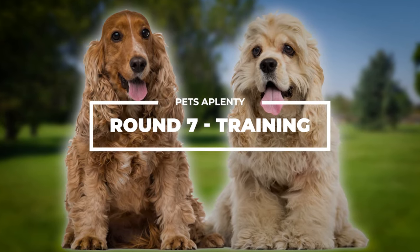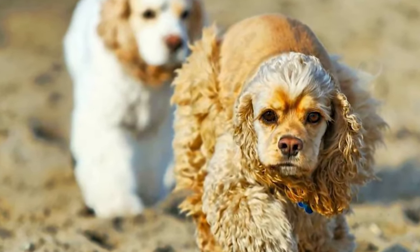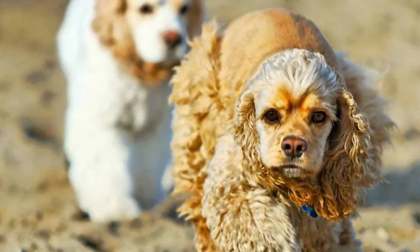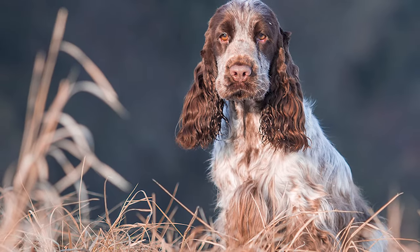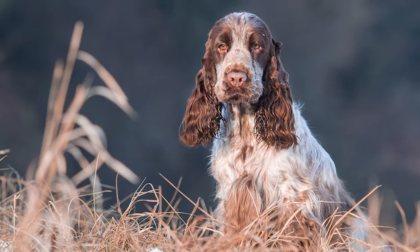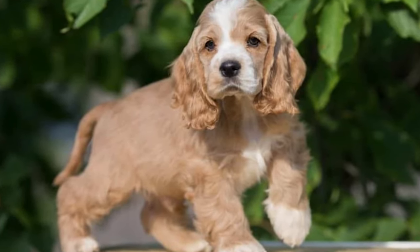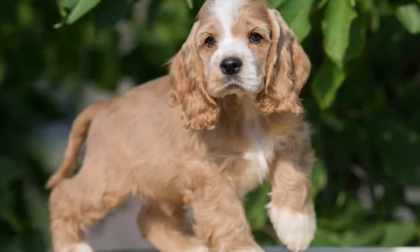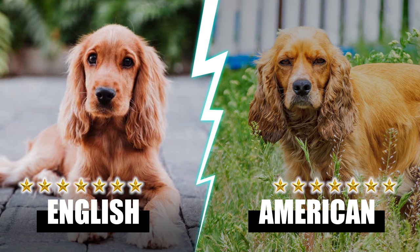Round seven: Training. Cocker Spaniels are known for their cheerful, dedicated personality and eagerness to please. Because of their sensitivity, this breed is particularly vulnerable to harsh training methods. Enroll your new puppy in obedience training programs and begin socializing it early, using various methods to introduce it to new environments, people, and other canines. With positive reinforcement, they learn quickly and enjoy working with their person. They both deserve a point for their intelligence and eagerness to please — seven points each.